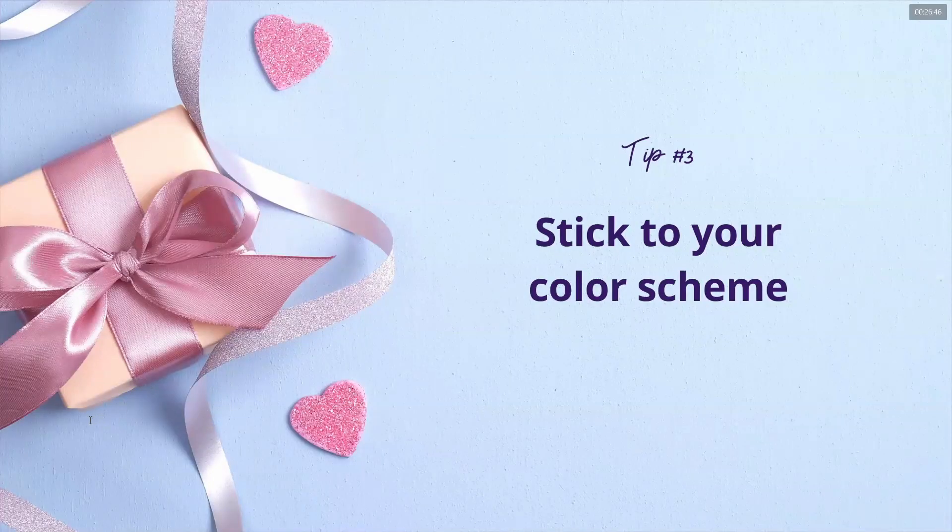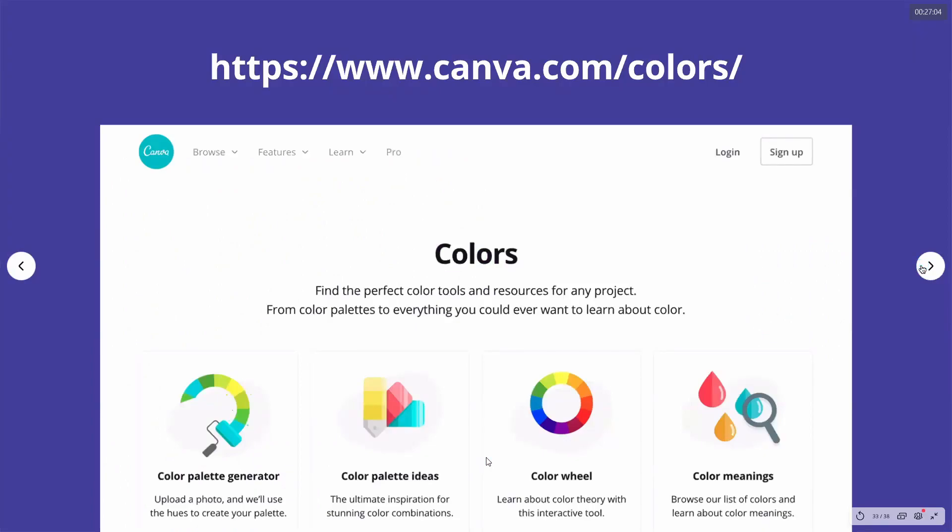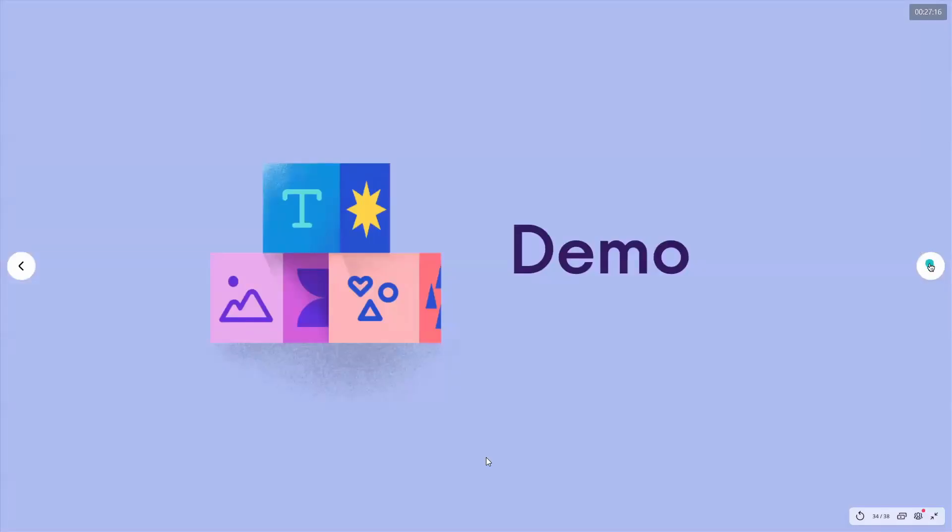Tip number three from our designers: stick with your color scheme. If you've already chosen your color palette, everything within your graphics and invitation should stay within that color scheme so it tells one cohesive story — nakatahi-tahi na siya altogether. You can always visit canva.com/colors to play with colors. Those are our quick tips — a quick run-through of what Canva can give you. I think we're ready for a quick demo!